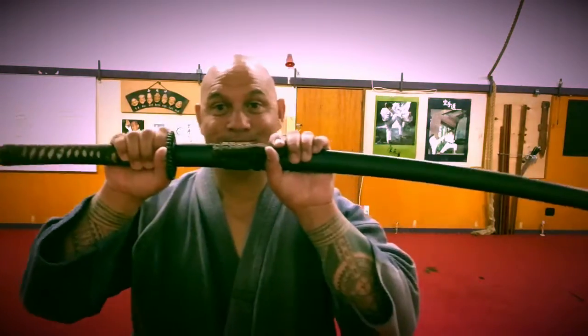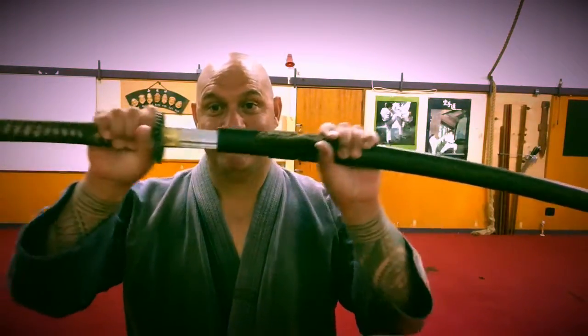So this morning what I thought I might do was talk a little bit about the katana. If you've ever watched a movie, a martial arts movie, especially one set in Japan, a katana kind of comes up.